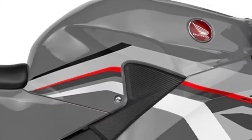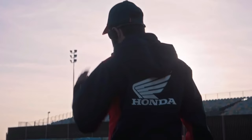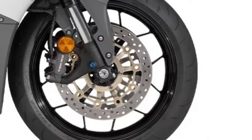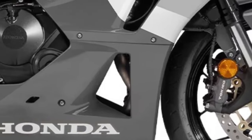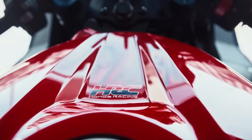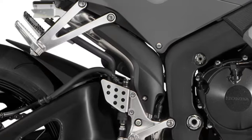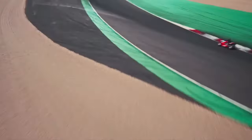The 2025 model retains the sleek aerodynamic design that has become synonymous with the CBR600RR. Its aggressive lines and compact stance contribute to superior aerodynamics and high-speed stability. The updated bodywork is crafted to reduce drag and improve overall efficiency, ensuring the CBR600RR remains competitive in both straight-line speed and cornering prowess.